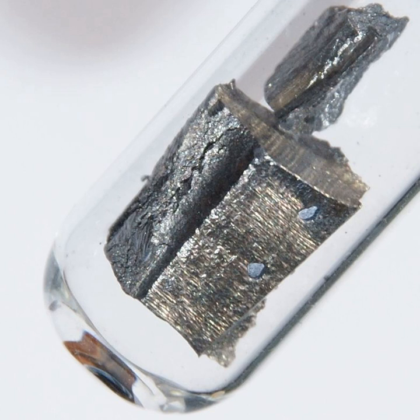In all, 31 radioisotopes of neodymium have been detected as of 2010, with the most stable radioisotopes being the naturally occurring ones: 144Nd with alpha decay and a half-life of 2.29 × 10¹⁵ years, and 150Nd with double beta decay and a half-life of approximately 7 × 10¹⁸ years. All of the remaining radioactive isotopes have half-lives shorter than 11 days, and the majority have half-lives shorter than 70 seconds.